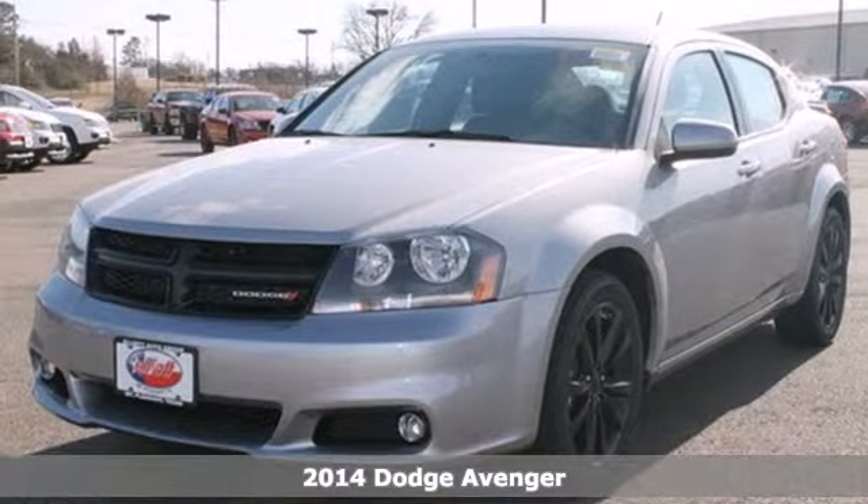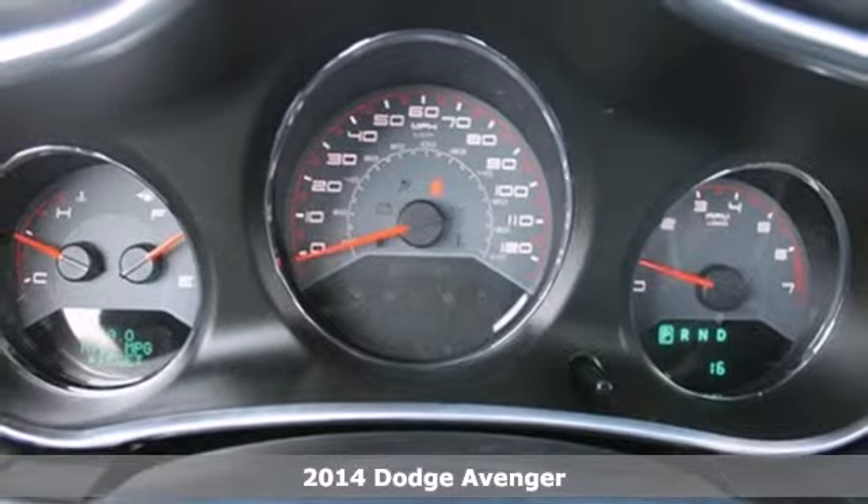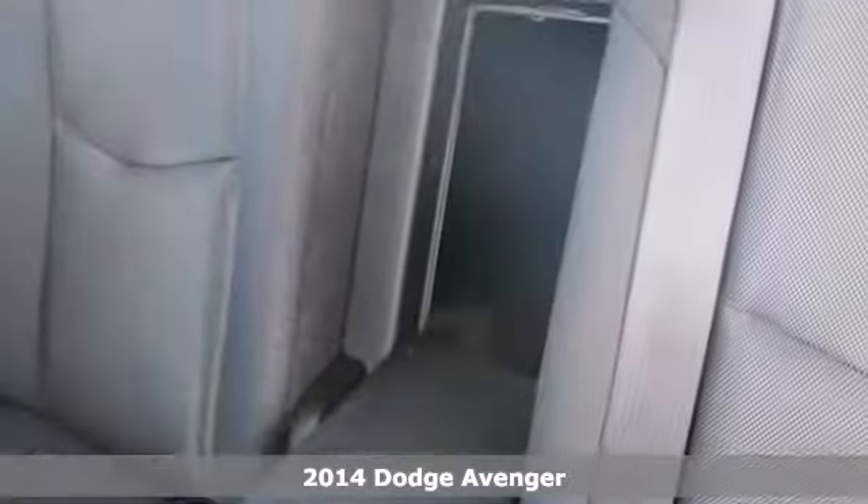It's a 2014 Dodge Avenger. It offers world-class craftsmanship to make your drive even smoother. Your friends will be comfortable, yet jealous at the same time.